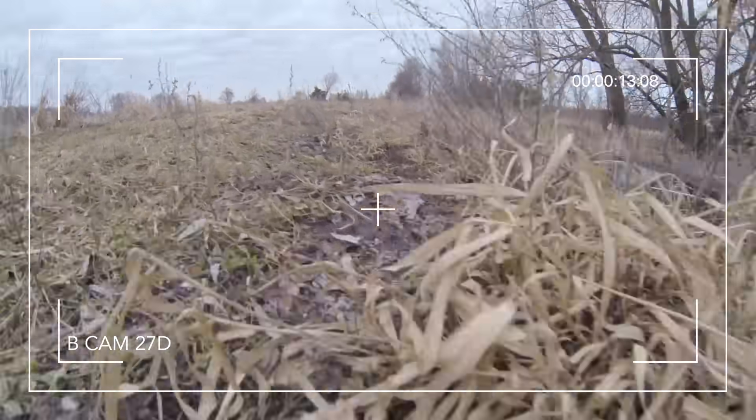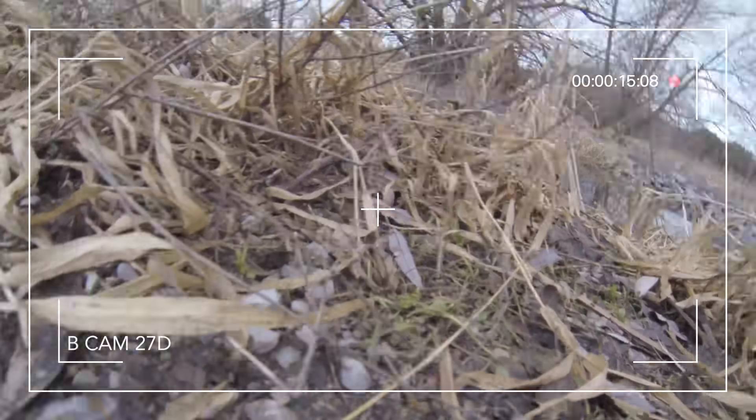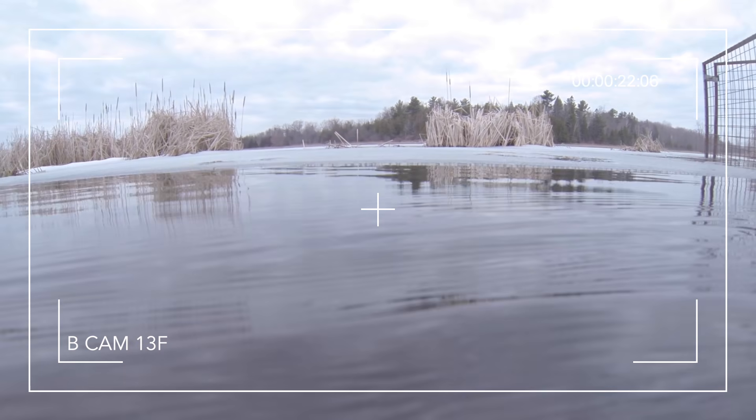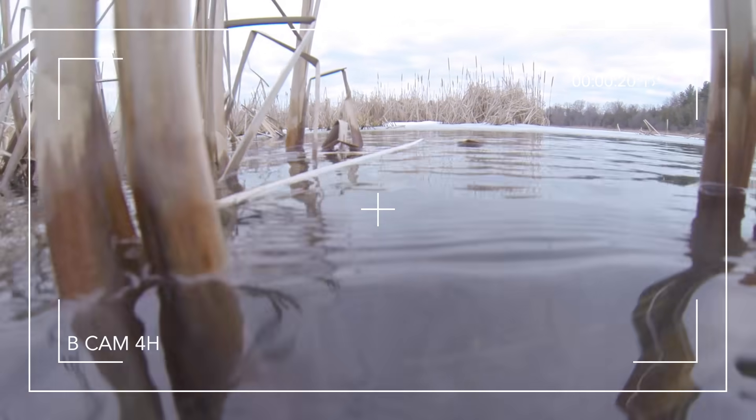The footage these working rodents collect will be used to determine if repairs or enhancements are needed to our wetlands, watersheds, or water control structures. The Super Beaver Inspector Task Force Initiative represents the future of nature-based solutions in Canada and across the world.